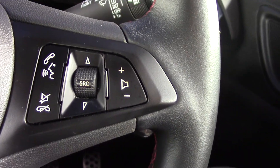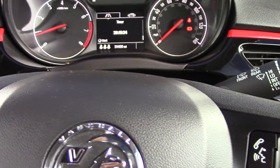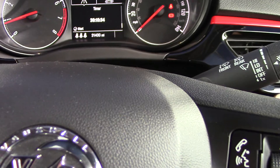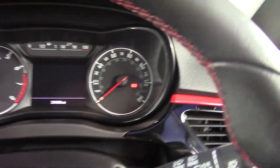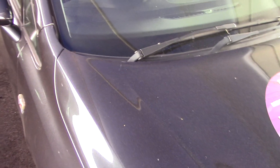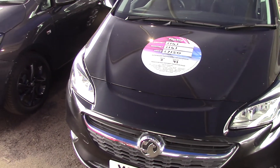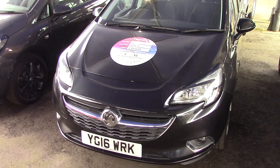So really, really nice spec these cars. Automatic lights on these SRIs as well — always a nice feature to have. As you can see, the car's really been looked after inside and out. So we've got a Vauxhall Corsa 1.4 SRI Ecoflex on a 2016 plate, finished off in a lovely black metallic. Thanks for watching.